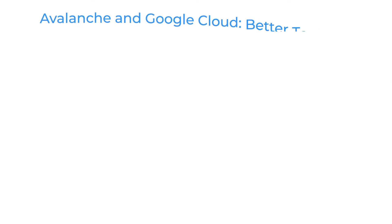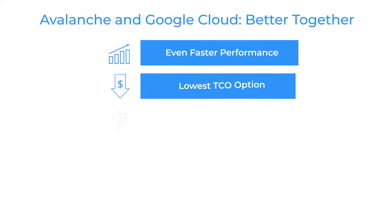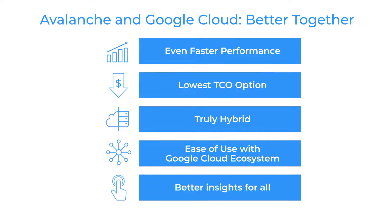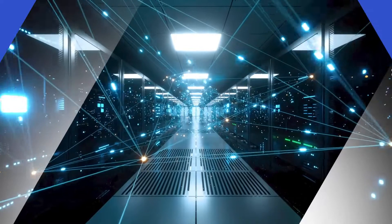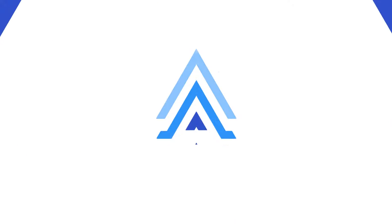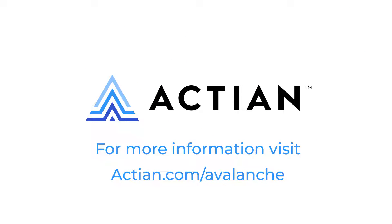Actian Avalanche on Google Cloud delivers advanced analytics with unmatched performance at unbeatable cost savings for multi-cloud, VPC, and on-premise deployment, with native integration within the Google ecosystem and beyond. It is tomorrow's data platform delivered to power the data-driven enterprise today. For more on Avalanche, visit us at actian.com/avalanche.